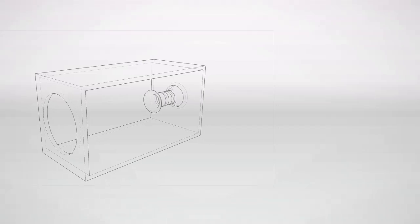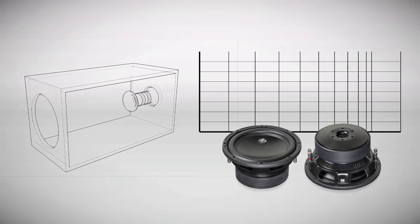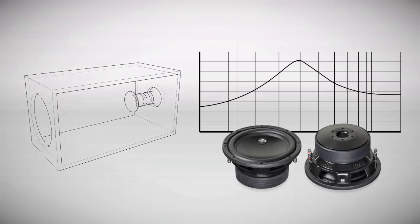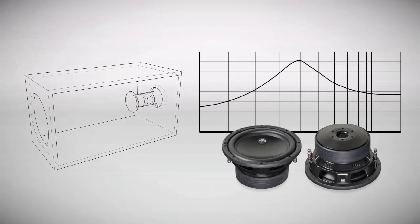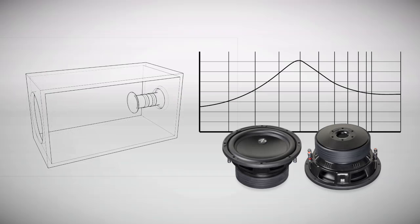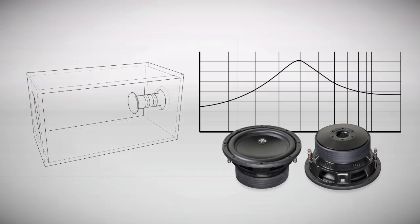When loaded into a 4th order bass reflex, these subs make it possible to concentrate the efficiency along a narrow bandwidth, applying the motor force toward a highly aggressive response profile. This is ideal for use in applications where sheer, indiscriminate loudness is the main goal.